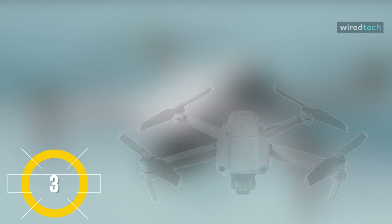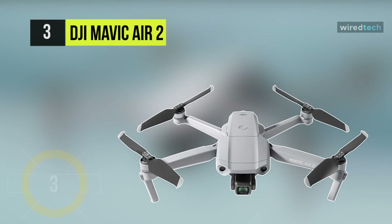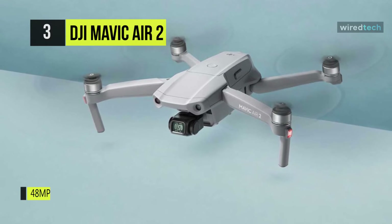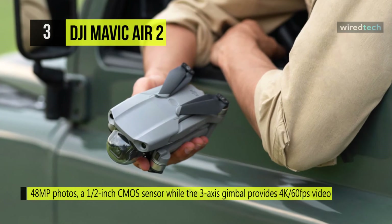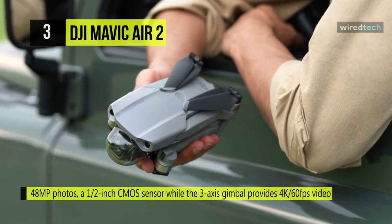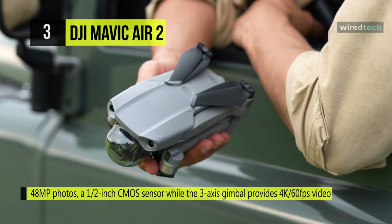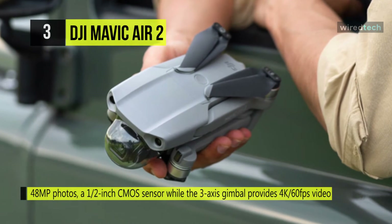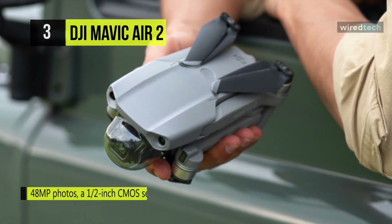Up next on the list, we have the DJI Mavic Air 2 drone. The 3-axis gimbal sports a 1/2-inch CMOS sensor capable of capturing 8K hyperlapsed time-lapse shots, 4K 60fps video, 240 frames per second slow motion, 1080p video, and up to 48MP stills. A robust 3500mAh battery can keep it flying for up to 34 minutes at a time.